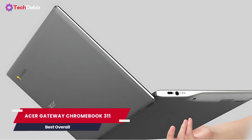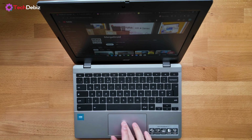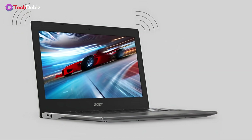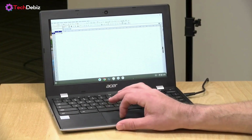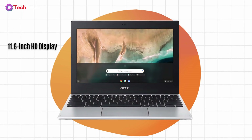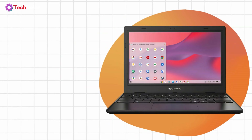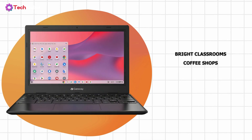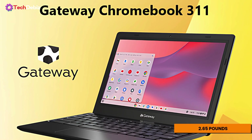If you're looking for an affordable, no-fuss Chromebook that just works, the Acer Gateway Chromebook 311 might be exactly what you need. It's compact, lightweight, and built for students who need something reliable for school, whether it's online classes, research, or just taking notes. The 11.6-inch HD display stands out — not the most high-end screen, but with its anti-glare coating, it gets the job done even in bright classrooms or coffee shops. At just 2.65 pounds, it's super portable.